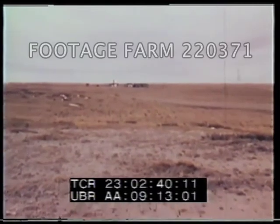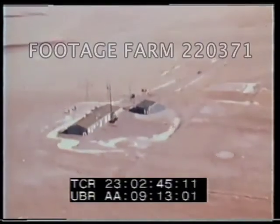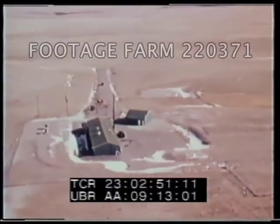One such operational base is F.E. Warren Air Force Base, whose 20 launch control facilities are located on the plains of Wyoming and Nebraska. These facilities are manned 24 hours a day by a two-man operational launch crew.